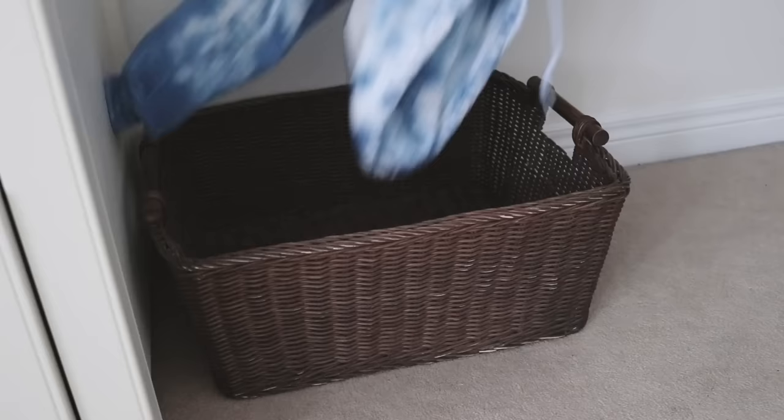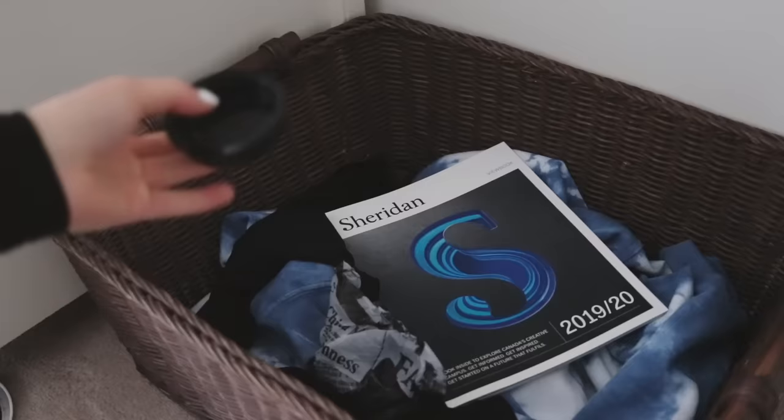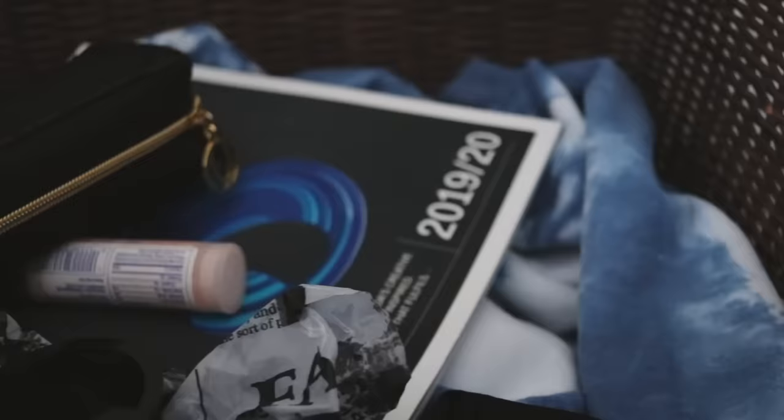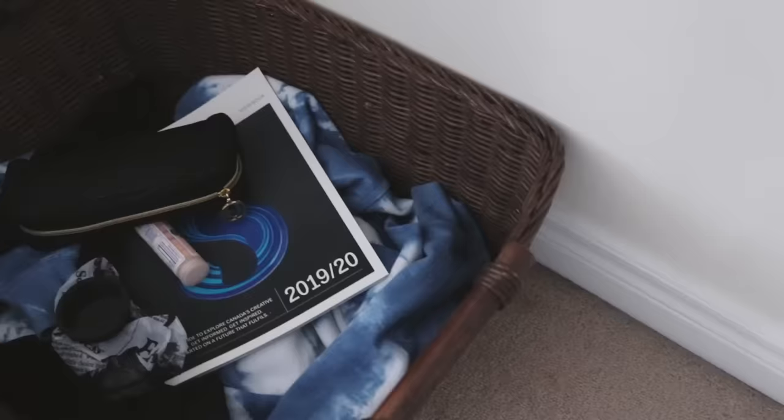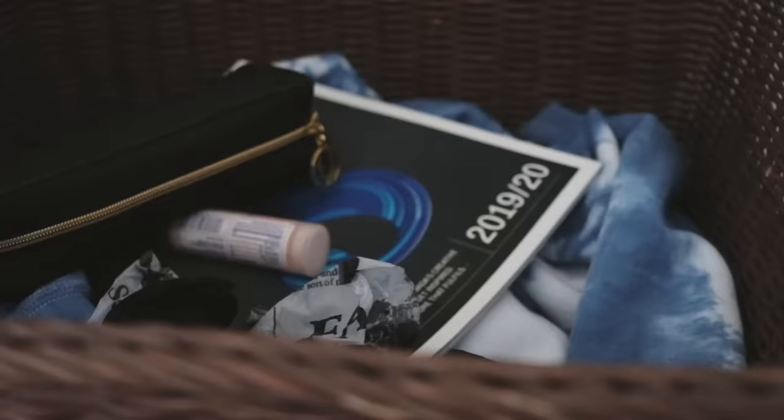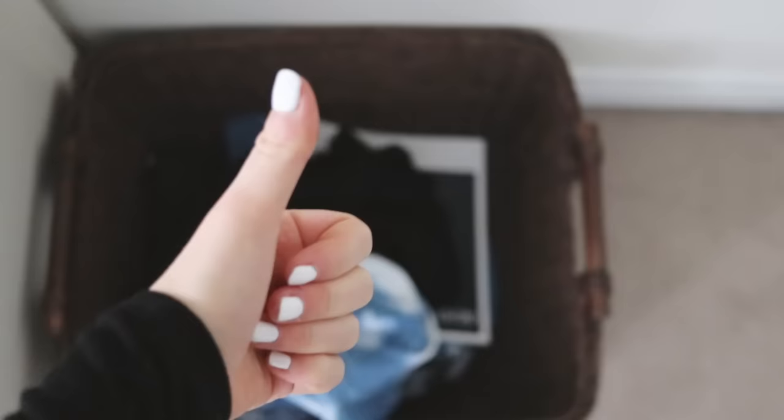My first tip is to have a dump bin in your room — I'm calling it a dump bin, but it's more like a to-do bin. It's basically just a place to throw anything like clothes or extra little items that you have, stuff that you don't want to put away in the moment but will put away later, so it's not on your floor all over everywhere in your room.